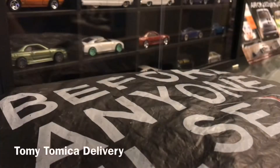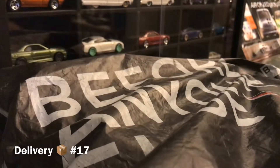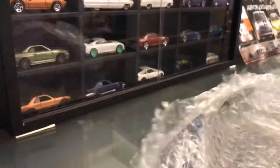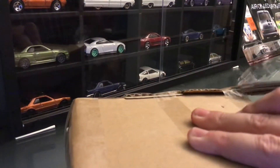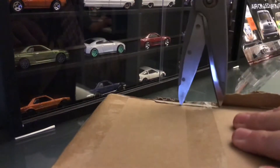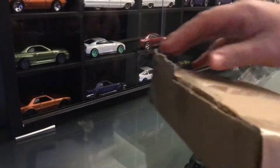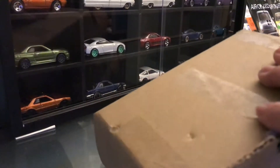Alright, it's that time again. This is Peter from the Collectors Club and this is delivery number 17. I'm just finishing opening the box — let's see what's in it. I'm pretty sure this should be some Tomica. I haven't ordered Tomica in a while because I've been hooked on the Hot Wheels Car Culture series.